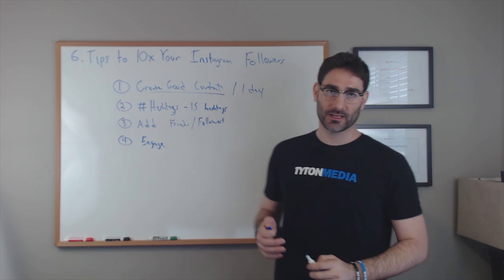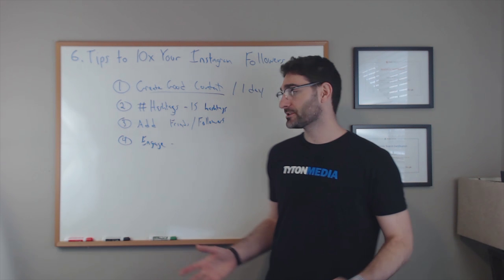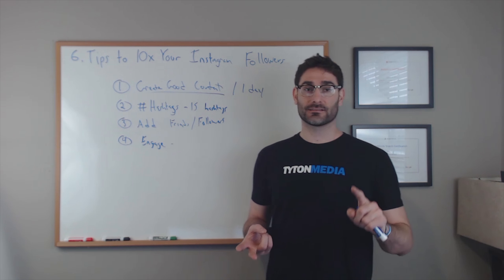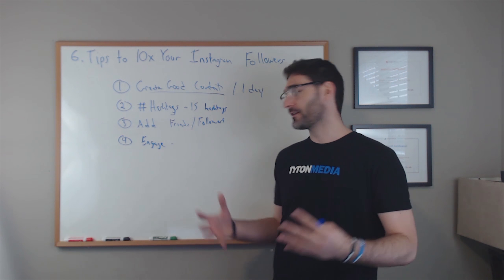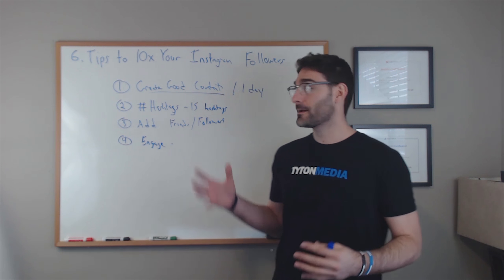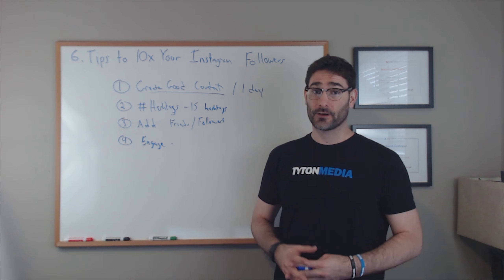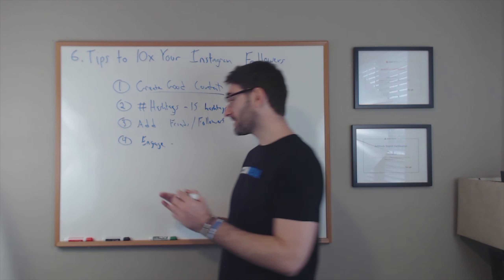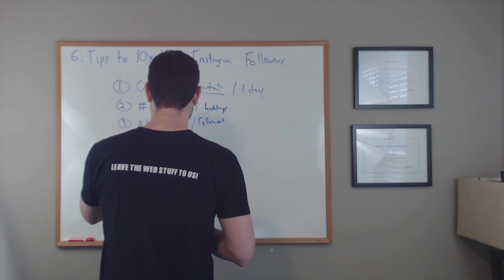The next thing you can do is simply engage with the social media platform. Engage with your followers and with people who are not yet following you. Search out hashtags like entrepreneurship, see some posts that you like, and simply comment on those posts. Run polls, contests, ask your followers what they think about something, tell them to post something. Creating an engaging Instagram profile will get you a lot more followers, likes, and comments, which in turn creates great content.